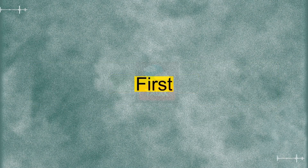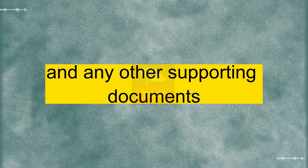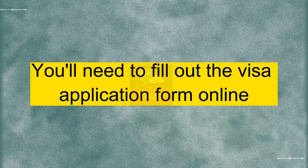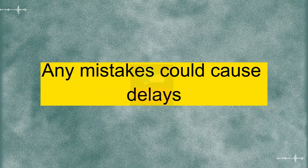Absolutely. First, you'll need to gather all the necessary documents, such as your invitation letter from the conference, your passport, and any other supporting documents. Make sure everything is up to date. You'll need to fill out the visa application form online. It's a straightforward process, but be sure to double-check all the information before submitting it. Any mistakes could cause delays.